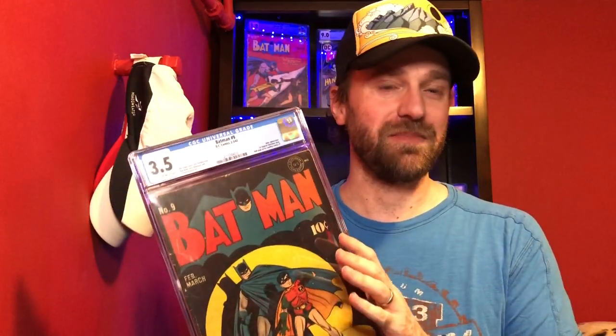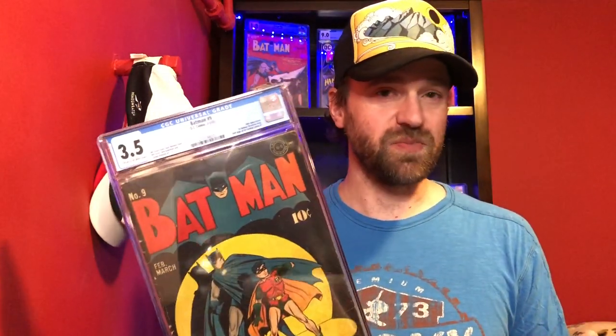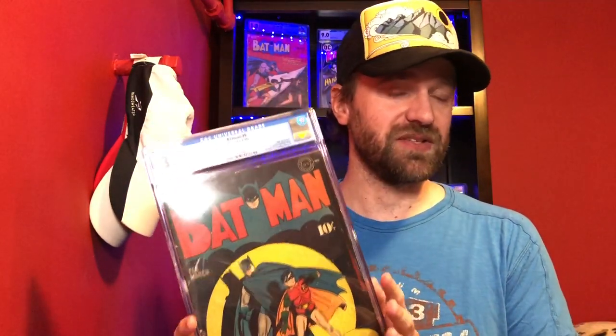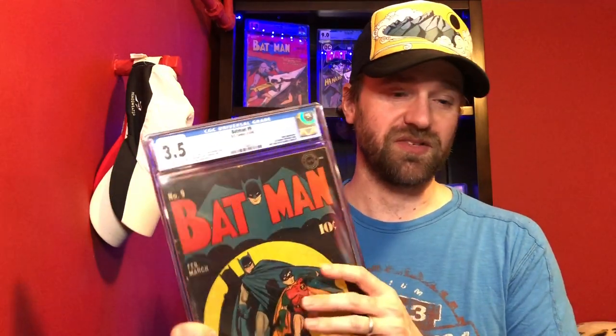To show this isn't just for Bronze Age books, I did the same thing with my Batman number 9. The first time I got a copy, it was a raw copy. Then I ended up picking up a second copy in a separate sale, so I sold my raw copy. Even with a more rare Golden Age book that doesn't come up for sale very often, this all happened within about six months. I was able to upgrade from a raw copy that graded out at a 2.0 to this book as a 3.5.